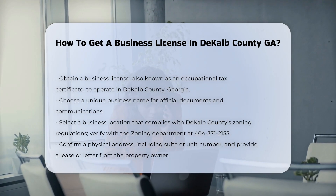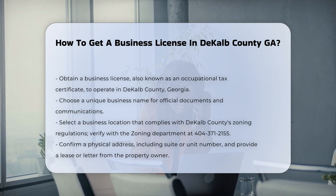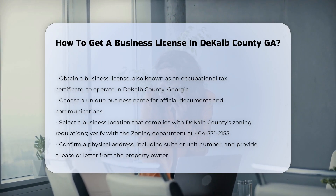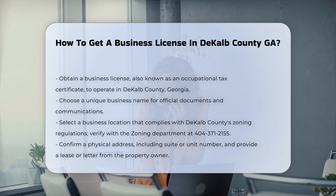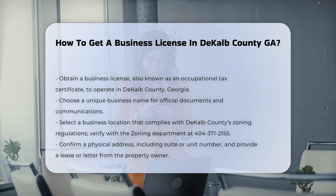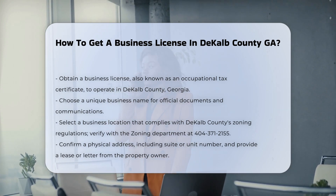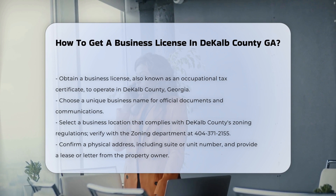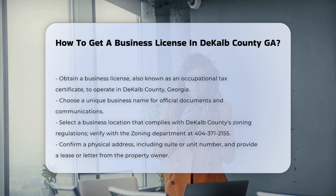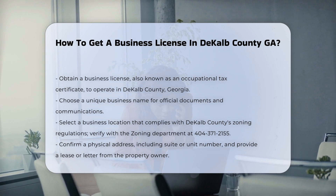Choosing a business name. The first step is to choose a business name. This name will be used in all official documents and communications with the county. Selecting a location. Next, you need to choose a location for your business and ensure it complies with DeKalb County's zoning regulations. You can contact the zoning department at 404-371-2155 to verify if your business type is allowed in the chosen location.